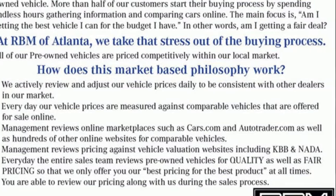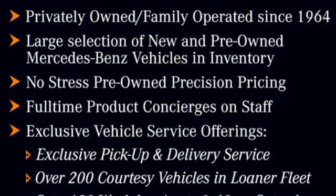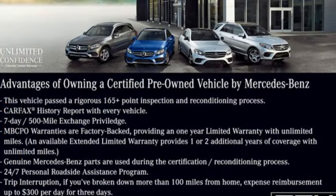Twin-turbo V6 engine, four-wheel drive, streaming audio, Wi-Fi hotspot, dual zone climate control,